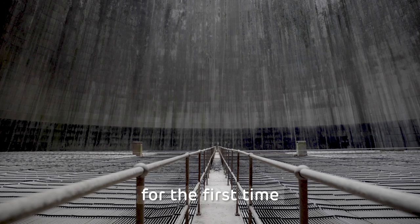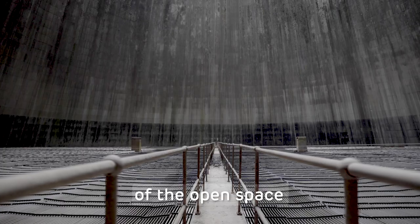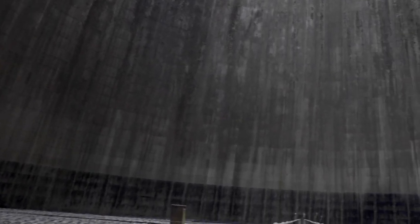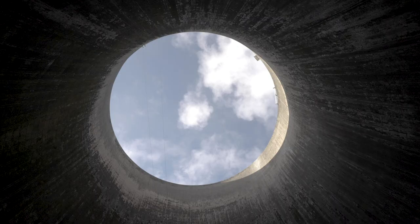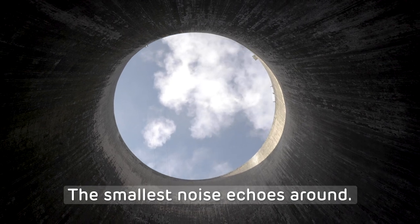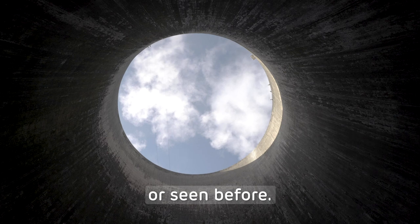Walking into the cooling tower for the first time, just the vastness of the open space sort of hits you. You look up and it's just eerily silent. The smallest noise echoes around. It's unlike anything I've been in or seen before.